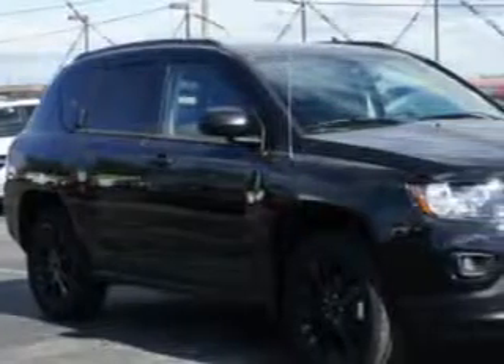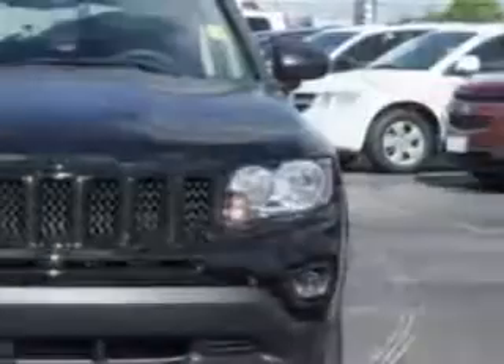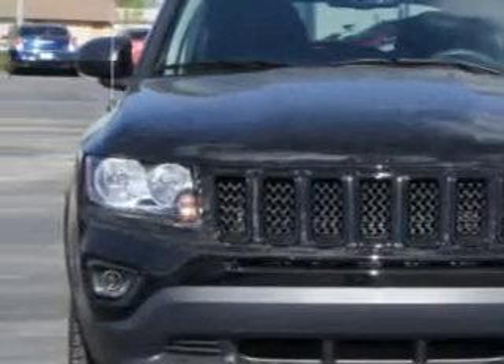You will love this Black Clear Coat 2014 Jeep Compass SUV Altitude Edition, equipped with a 4-cylinder engine and a CVT transmission.